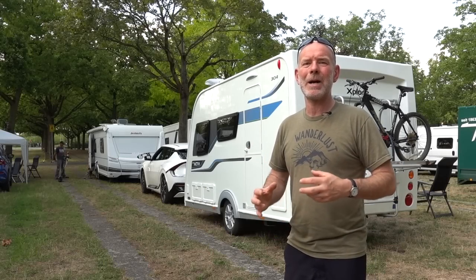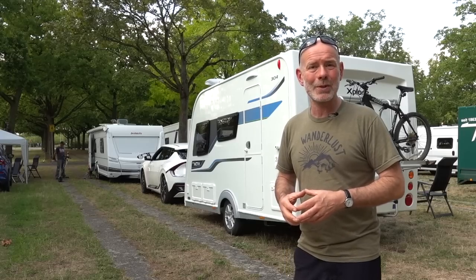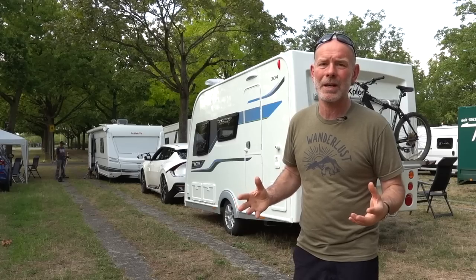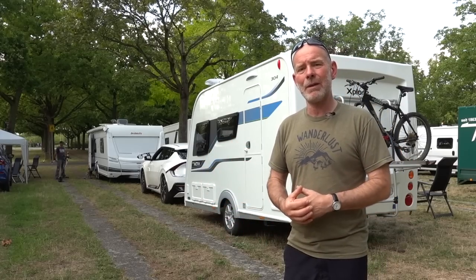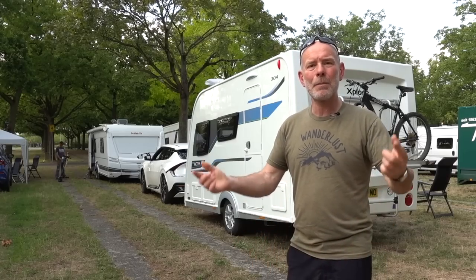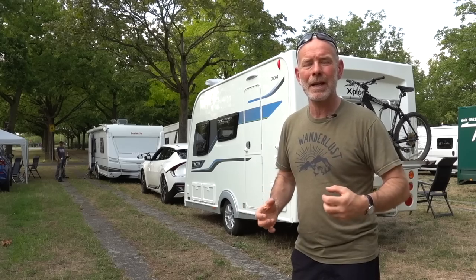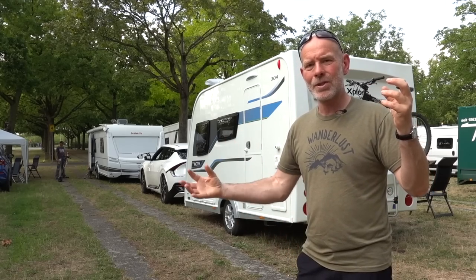Hello and welcome to P1, the motorhome and caravan parking area at Caravan Salon Düsseldorf. A lot of people will tell you that you can't make an international journey with an electric vehicle towing a caravan — well let me tell you, you jolly well can. Let's go back to Scotland to the beginning of this trip and I'll bring you with me and document this journey from Scotland to Germany.